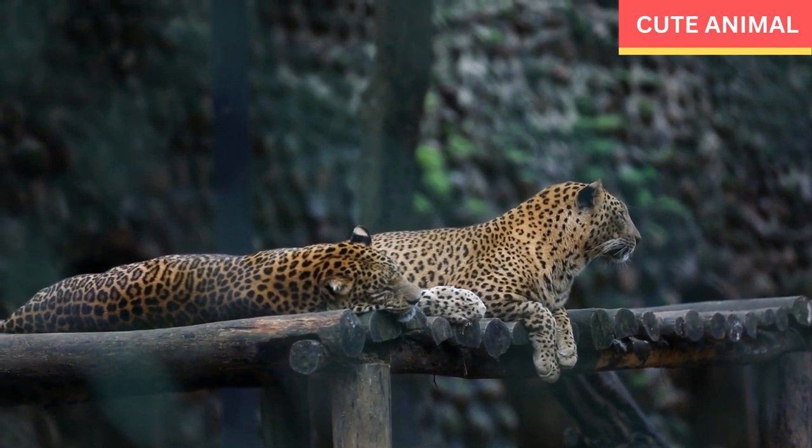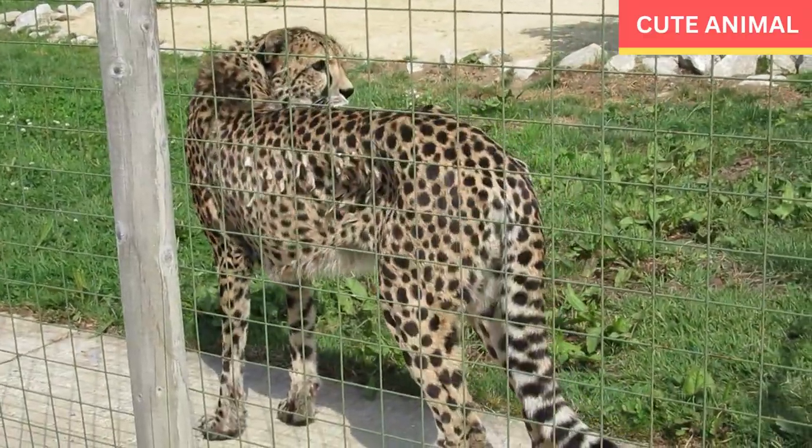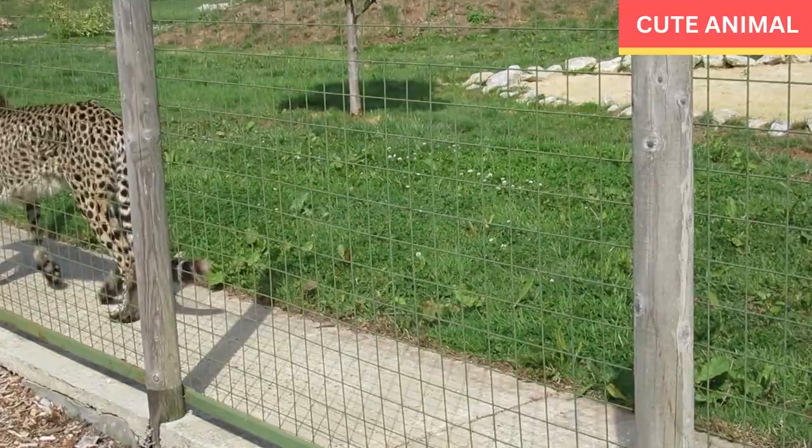Nocturnal behavior: Like most leopards, the Indochinese leopard is primarily nocturnal, being most active during the night. Their keen eyesight and excellent night vision help them navigate and hunt in low-light conditions.